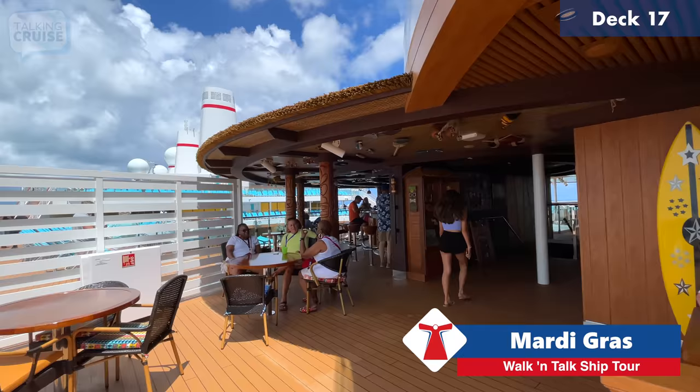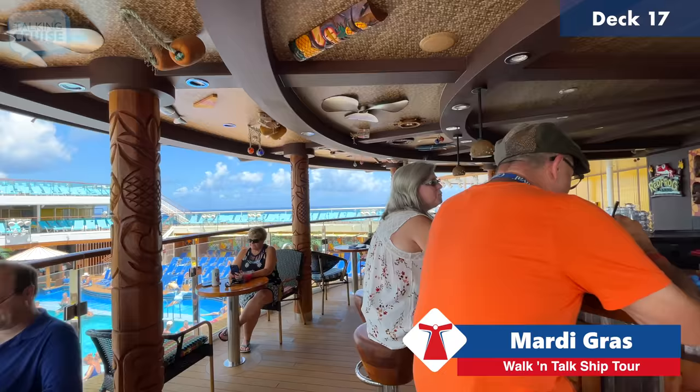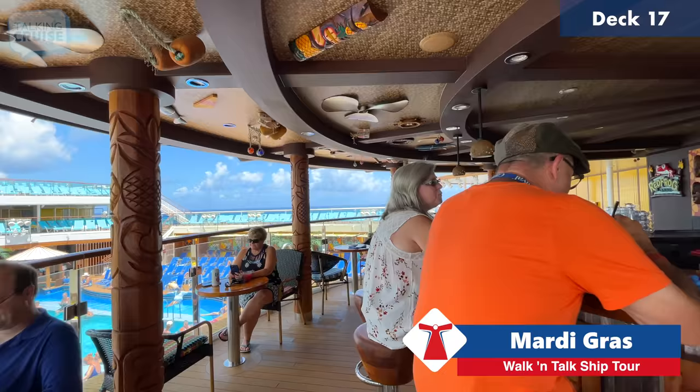We're coming around to the top area of the Red Frog Tiki Bar — similar to the one downstairs.